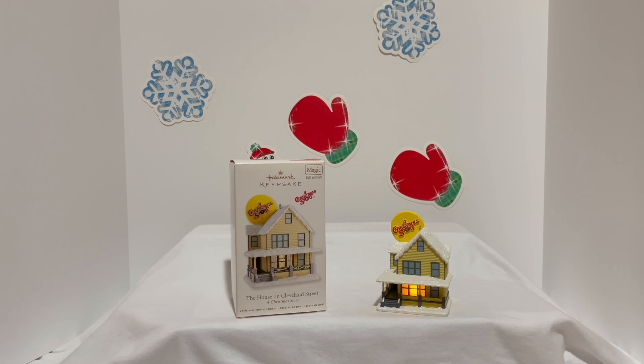That is the House on Cleveland Street from 2012. If you guys like it, you might have to look online. The memorable scene the kids remember is when they had soap in the mouth after the kid said the bad word. We hope you like this ornament — if you love the movie, you definitely got to check it out. Thanks for stopping by, we'll see you next time. Bye!